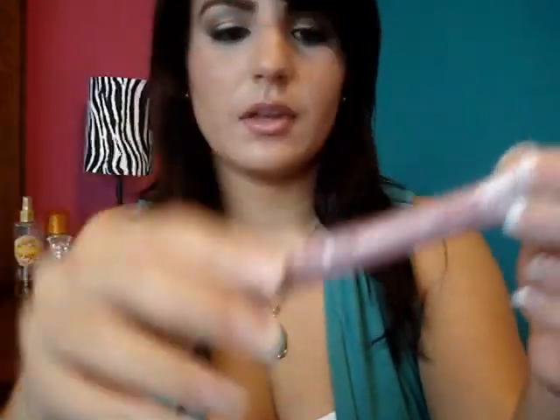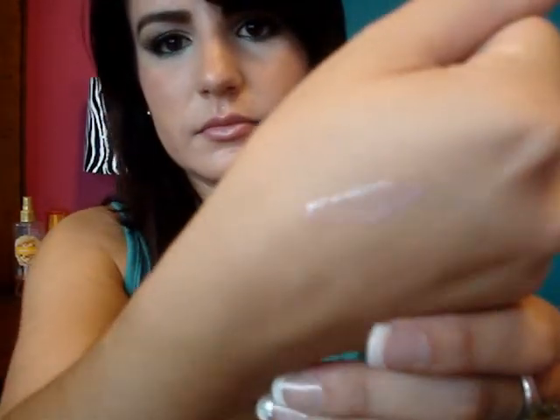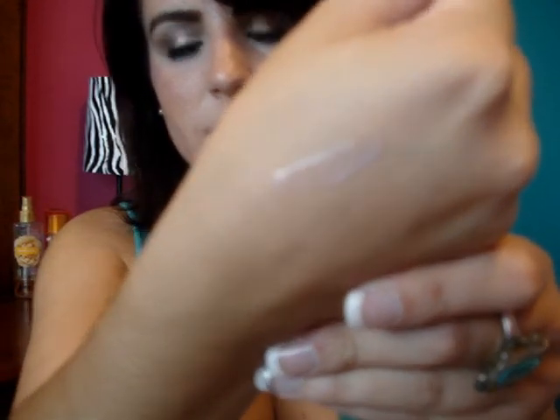De New York Color, este Lip Gloss — el tono es el Park Avenue Pink, y está en color moradito pero en realidad bastante clear. Finalmente de New York Color me compré estos polvos bronceadores que son mate.